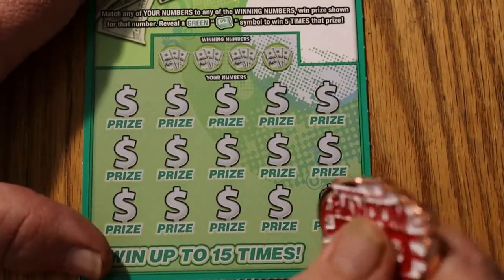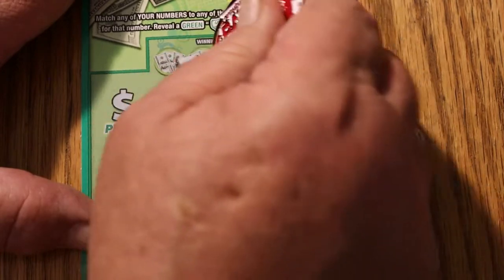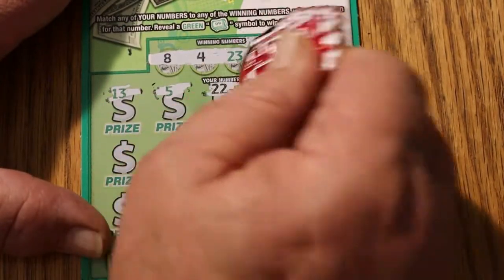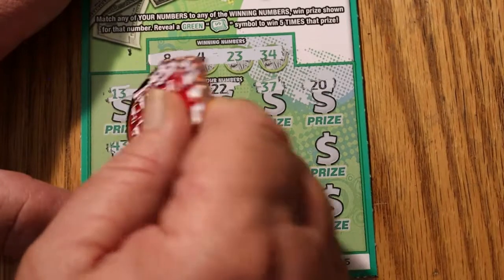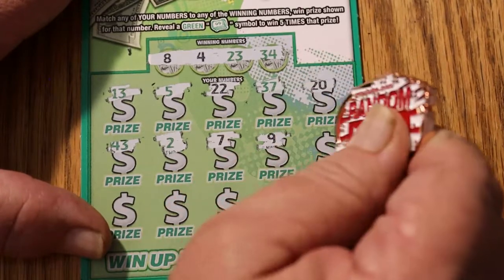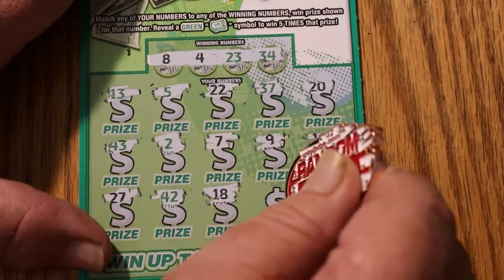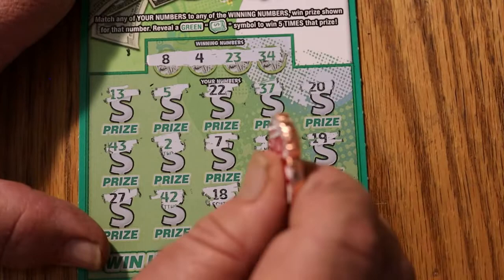Ticket 25 — let's give this one a nice double tap. Your numbers are 8, 4, 23, and 34. Game numbers: 13, 5, 22, 37, 20, 43, 2, 7, 9, 19, 27, 42, 18, 38, and 41. Nothing there.